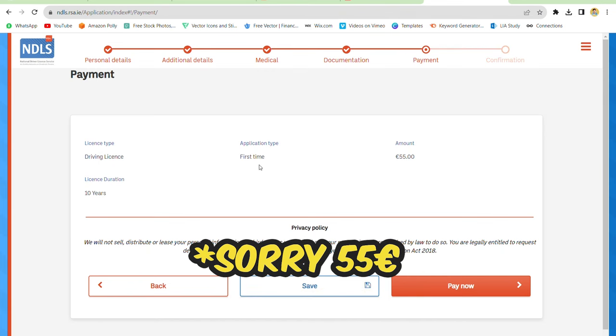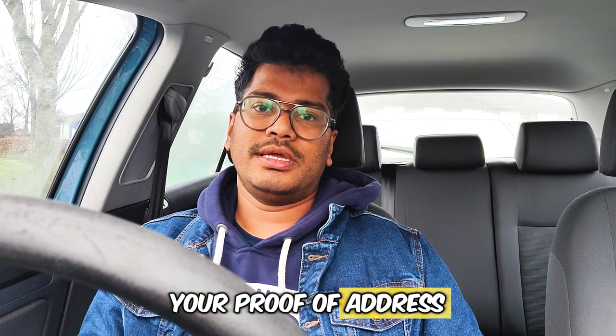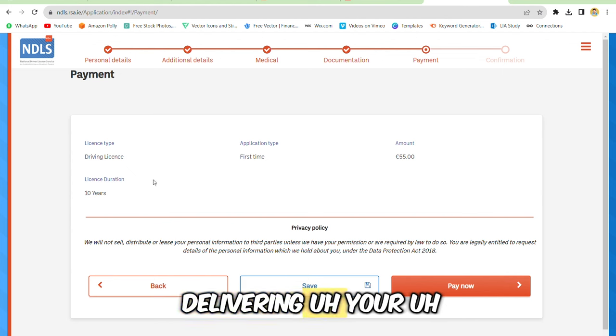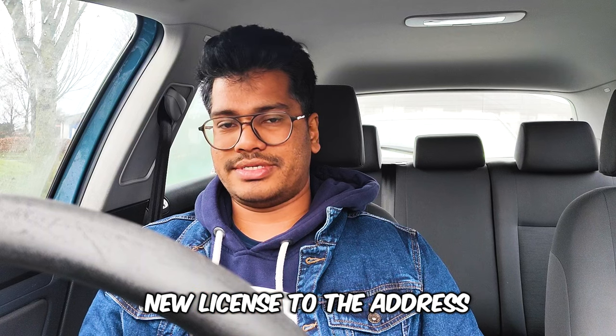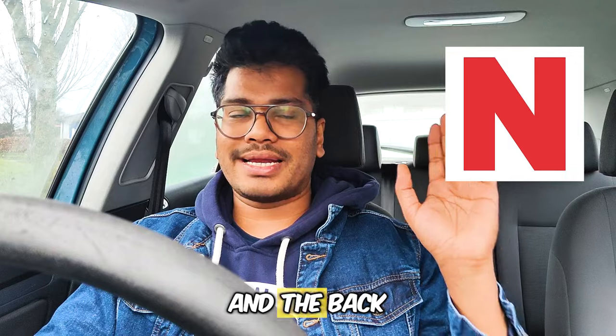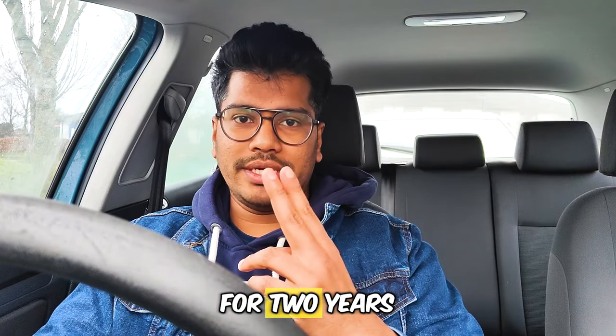If you have changed your address, you have to provide proof of address and they will deliver your new license there. And it is not finished yet — you have to put the N plate on the front and back of your car, just like the L plate, for two years.